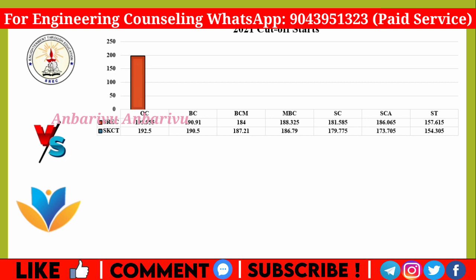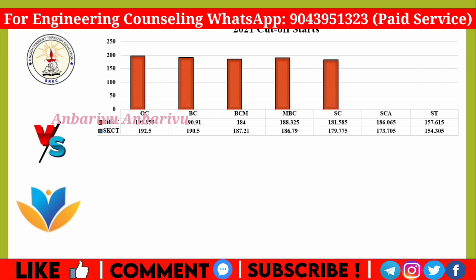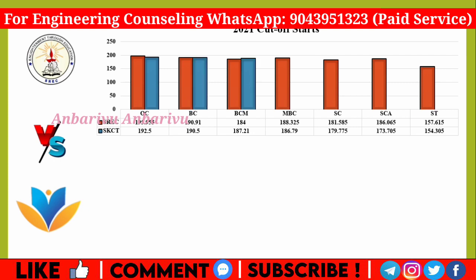For Ramakrishna cutoff scores: OC is 195.95, BC is 190.1, BCM is 184, MBC is 188.325, SC is 181.585, SCA is 186, ST is 150. For Krishna cutoff scores: OC is 192.5, BC is 190.5, BCM is 187.21, MBC is 186.79, SC is 179.775, SCA is 173.705, ST is 154.305.